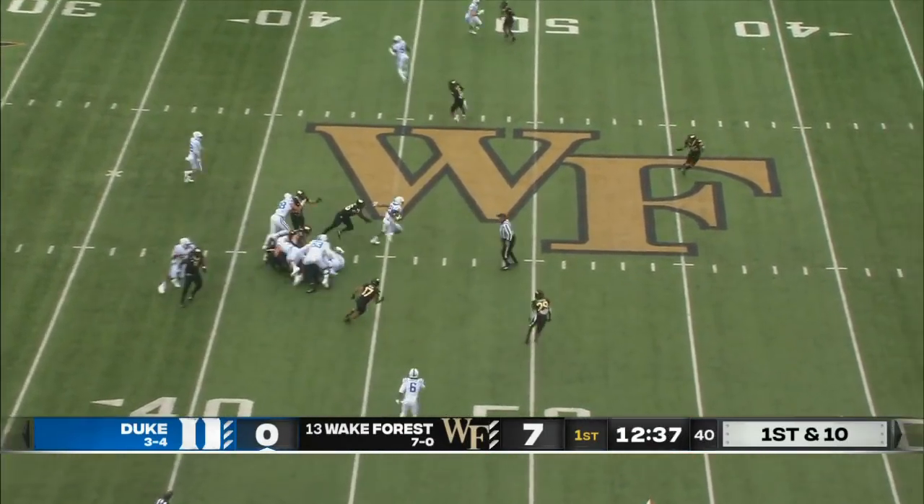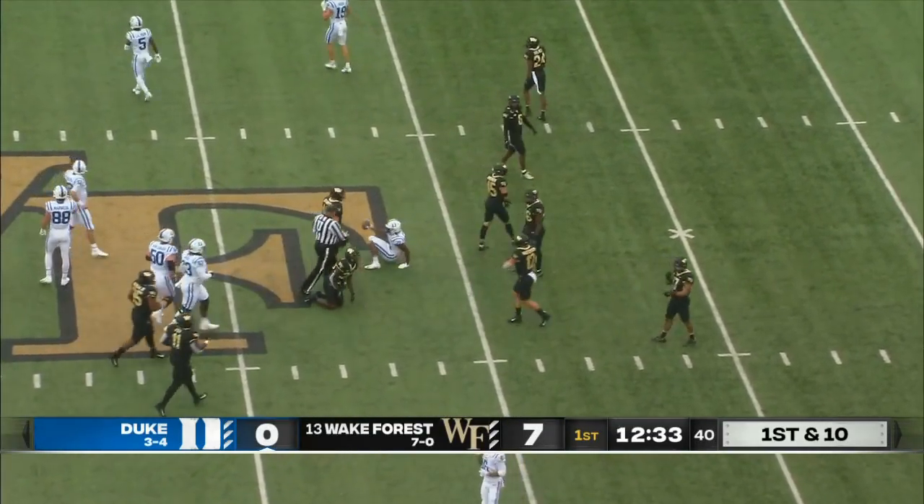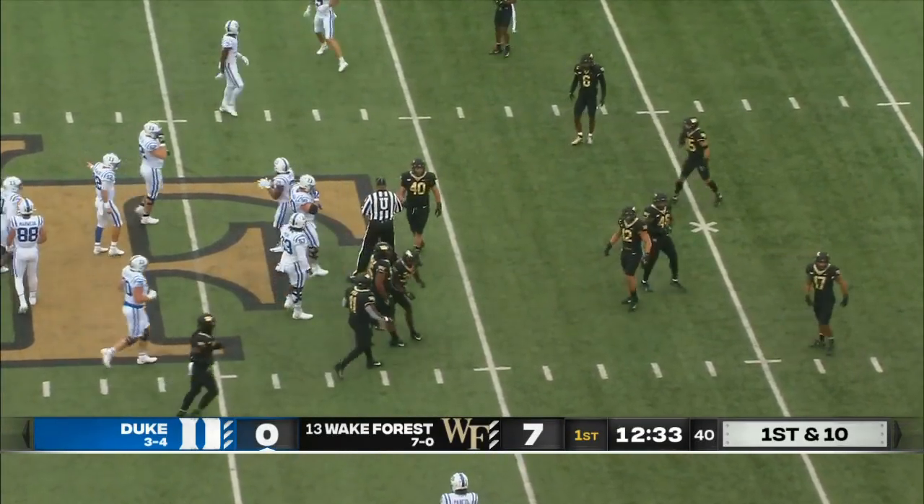Here's Mateo Durant's first carry of the day. Durant into Wake territory, down to the 42-yard line. Kalen Carson makes the stop for the Deacons.